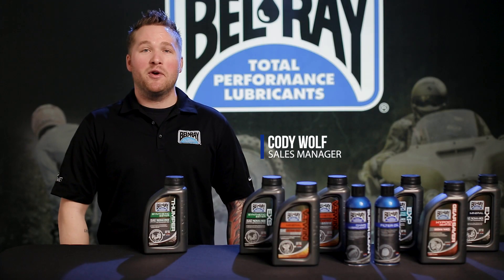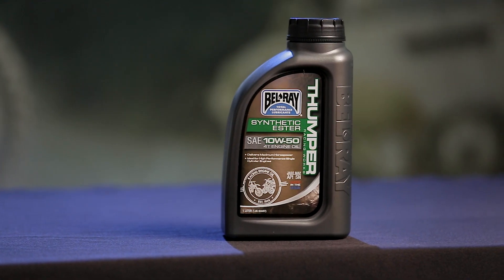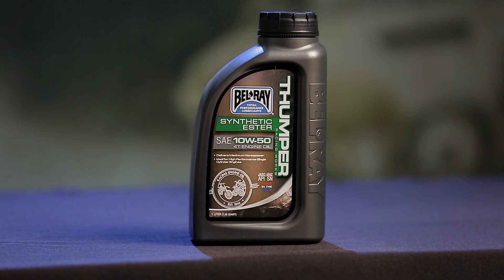Hey, thanks for tuning in. I'm Cody Wolf. We're here at the Bellray Studio. We want to show you our Thumper Racing Works engine oil. This product comes in 10W50 and 10W60 viscosities. It's available in 1 liter and 4 liter bottles and is built for single cylinder off-road bikes.